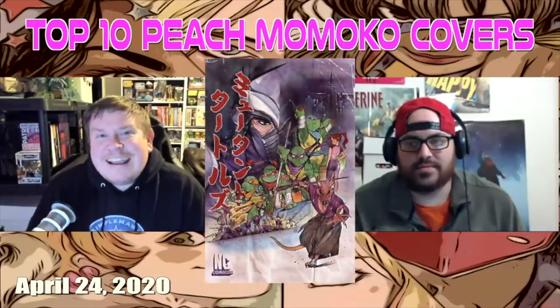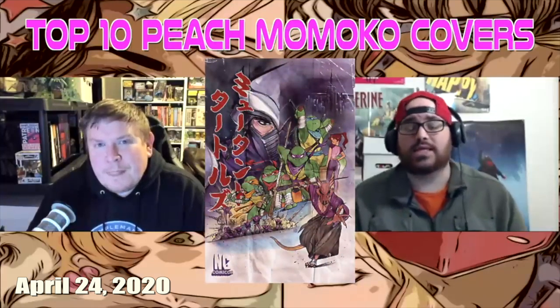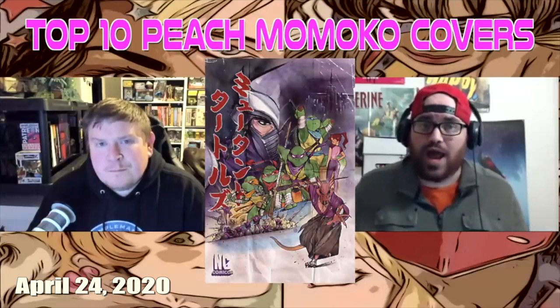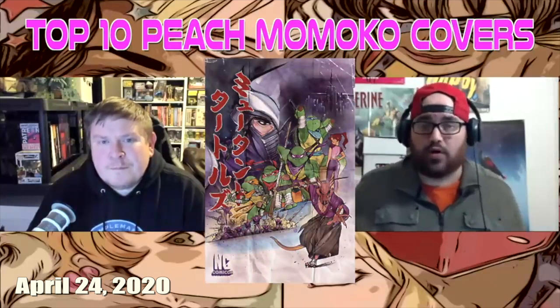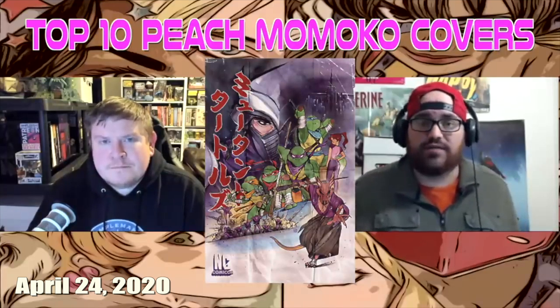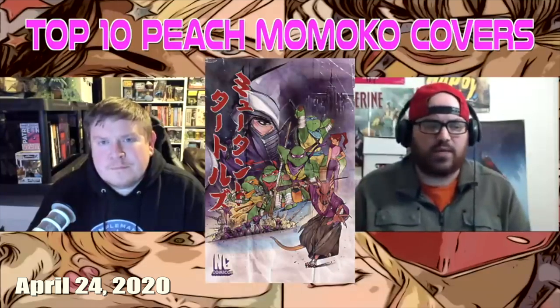This was the North Carolina Comic-Con variant by Peach Momoko. This is a book that kind of had a lot going on with its release. As Peach Momoko really started to rise in popularity, North Carolina Comic-Con was in a perfect situation because she was already scheduled to be a guest. They had a convention variant planned with this upcoming big event issue for TMNT 100.